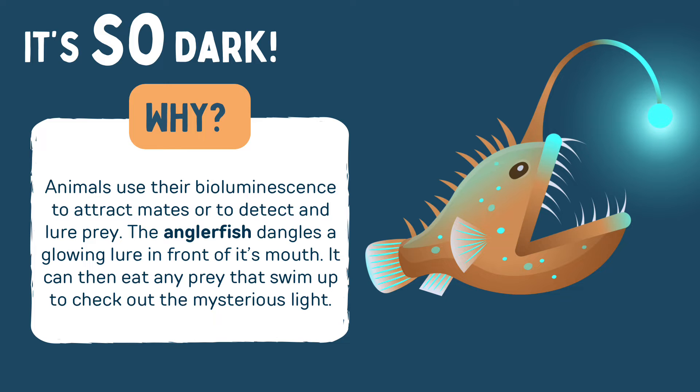Animals use their bioluminescence to attract mates or to detect and lure their prey. The anglerfish, for example, dangles a glowing lure in front of its mouth. It can then eat any prey that swims up to check out the mysterious light.